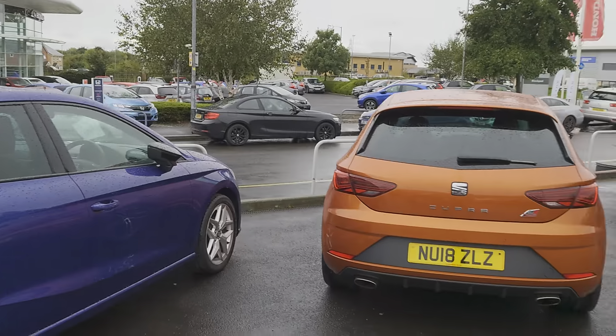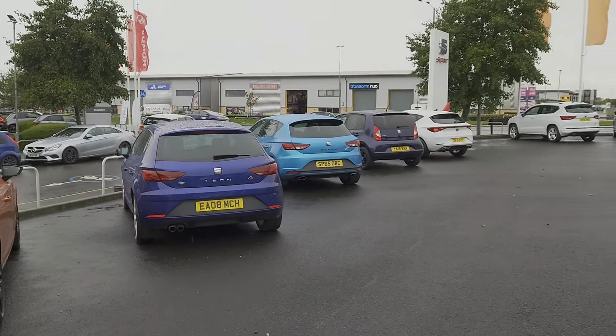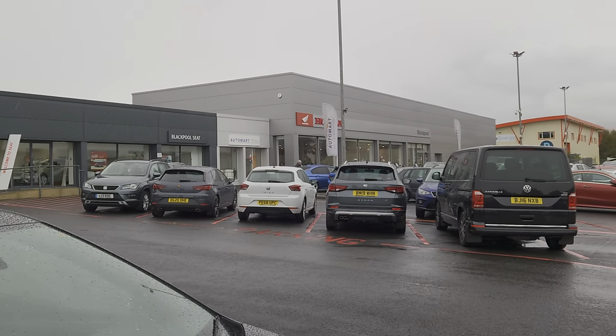Good afternoon folks and welcome to Blackpool SEAT, my name's Danny. Here we are at our site on a pretty miserable day if I'm being honest. As you can see we've got some nice coloured stocking, more to come over these next few days, should you wish to pop down and have a look and view for yourself.